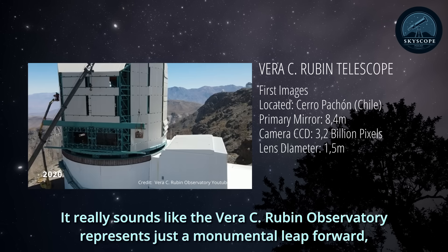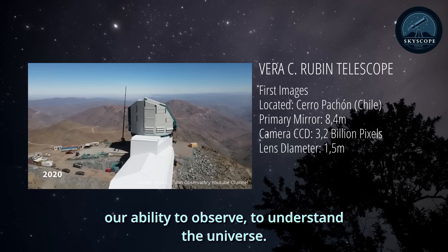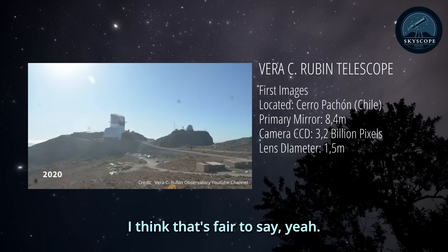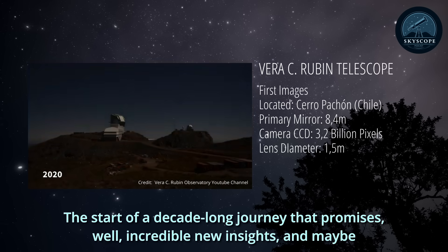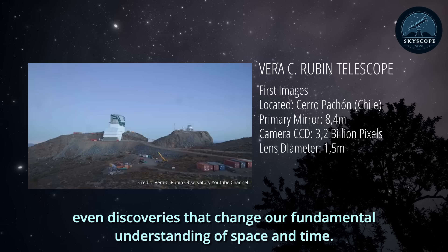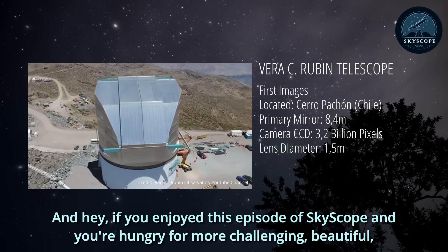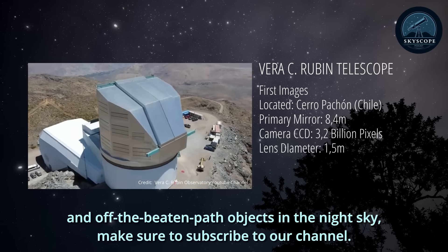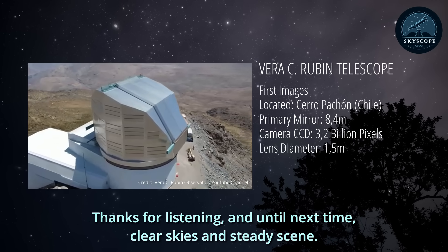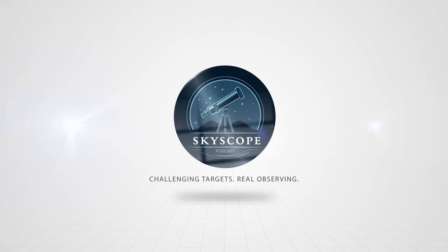The Vera C. Rubin Observatory represents a monumental leap forward in our ability to observe and understand the universe. These first images are really just the beginning — the start of a decade-long journey promising incredible new insights, and maybe even discoveries that change our fundamental understanding of space and time. It's going to be an amazing decade for astronomy. If you enjoyed this episode of Skyscope, make sure to subscribe to our channel. Clear skies and steady seeing.